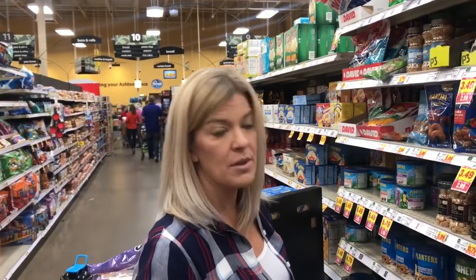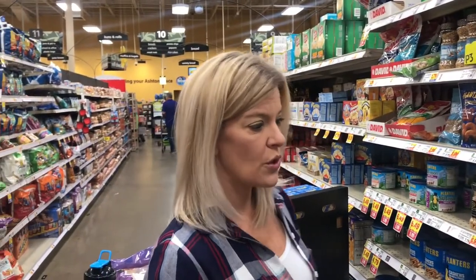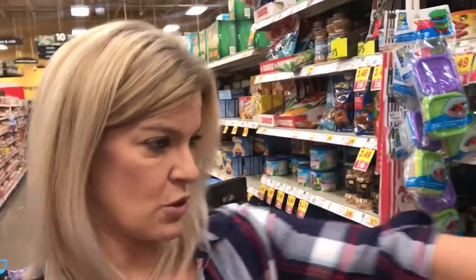Another great healthy fat is almonds — I love any kind of nuts really, but almonds are one of the best. I usually get unsalted almonds, which are right here.